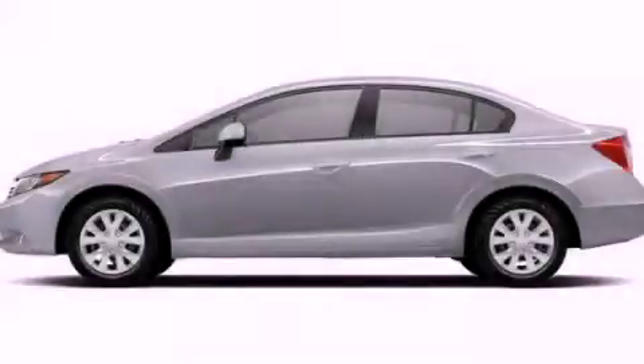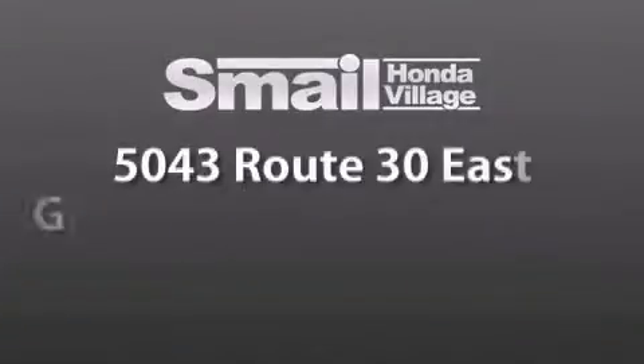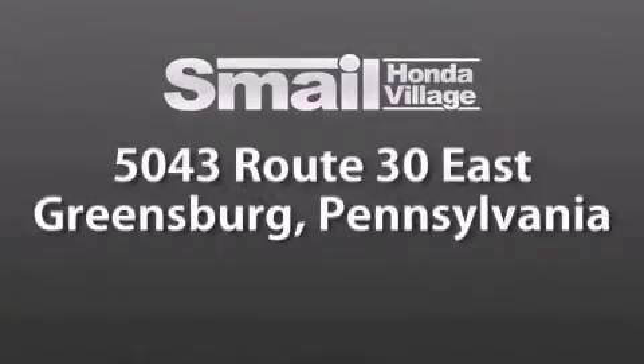Contact us today to arrange your test drive. Smail Honda Village is conveniently located at 5043 Route 30 East in Greensburg. We are less than a half a mile from the Westmoreland Mall.